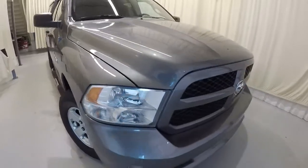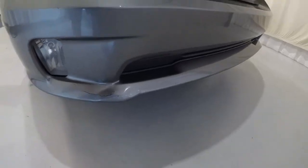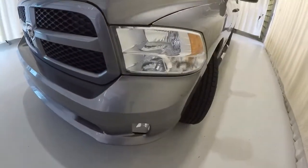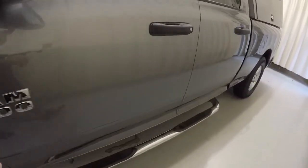It's got the chrome step rails down there. It also has a little crack down here in the molding on the front bumper. But other than that, everything's in good shape — just a little rub right there. Okay, let's go ahead and take a look on the inside.